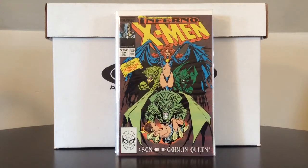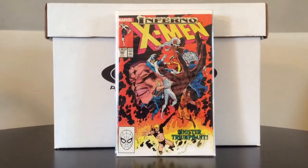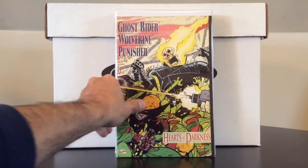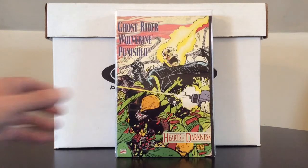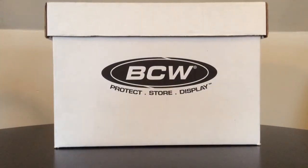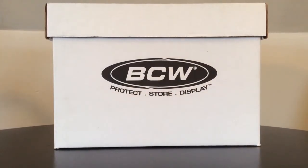Uncanny X-Men number 241, 243, and Ghost Rider, Wolverine, Punisher: Hearts of Darkness. I love picking up these prestige square-bound books for a dollar. This is just good 90s fun. Wolverine, Ghost Rider, and the Punisher are obviously some of my favorite Marvel characters, and all for a dollar.